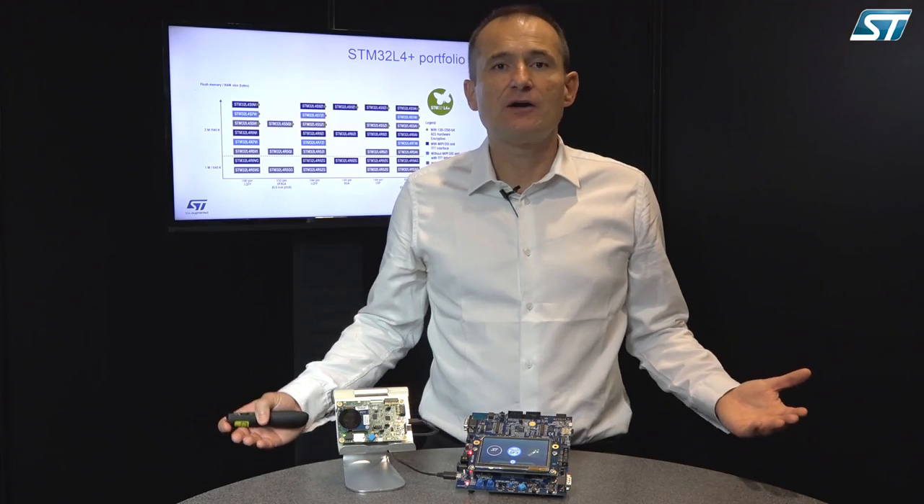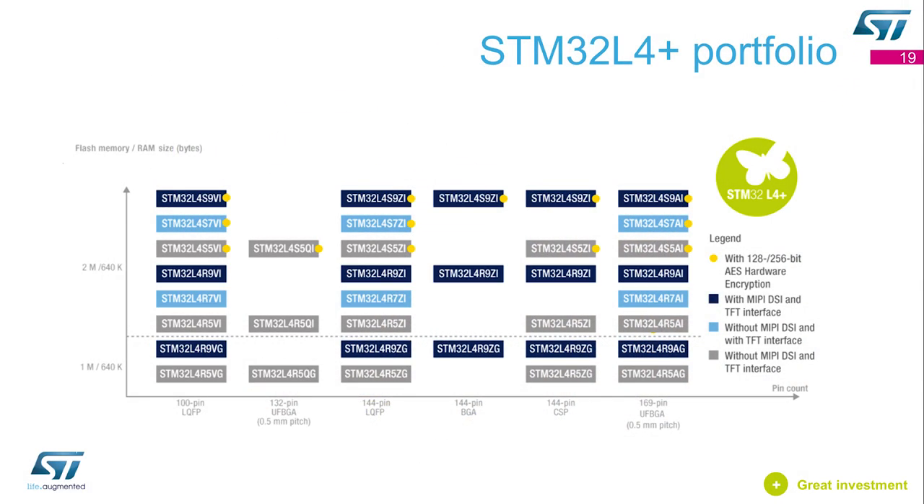You can order it now, as well as the kits — Nucleo kits, Discovery kits, and evaluation kits. For more information, you can go to st.com/STM32L4+. Thank you for watching.